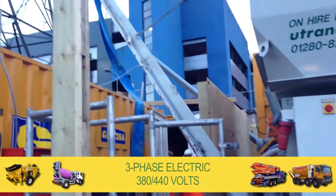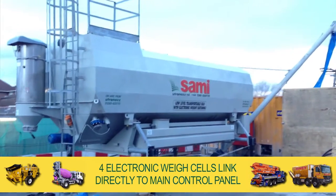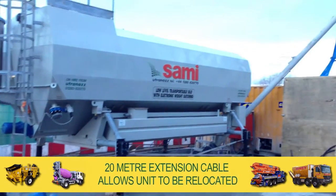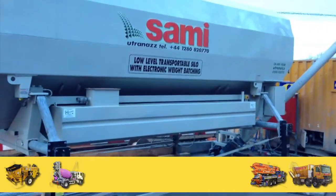Powered by three-phase electric, 380 to 440 volts, the silo is mounted on four electronic weigh cells that link directly to the main control panel that houses a digital VDU. A 20-metre extension cable allows the control unit to be relocated away from the silo if required, often paired with a control unit from one of our batch plants.